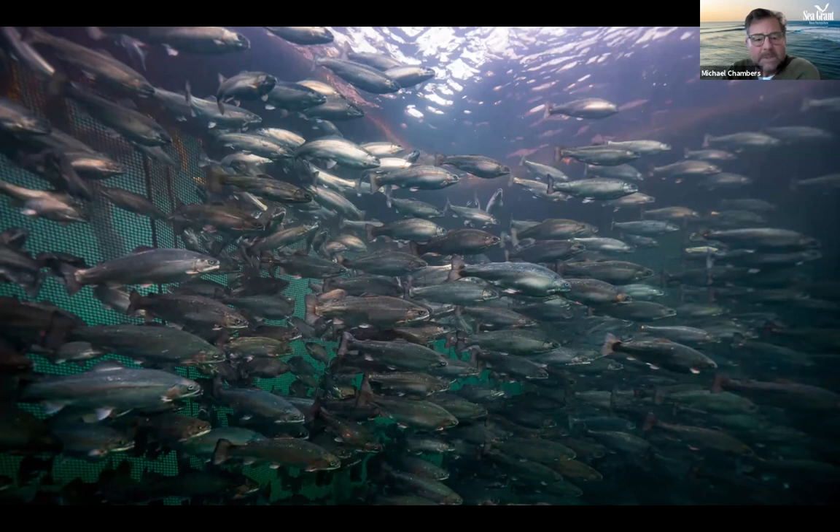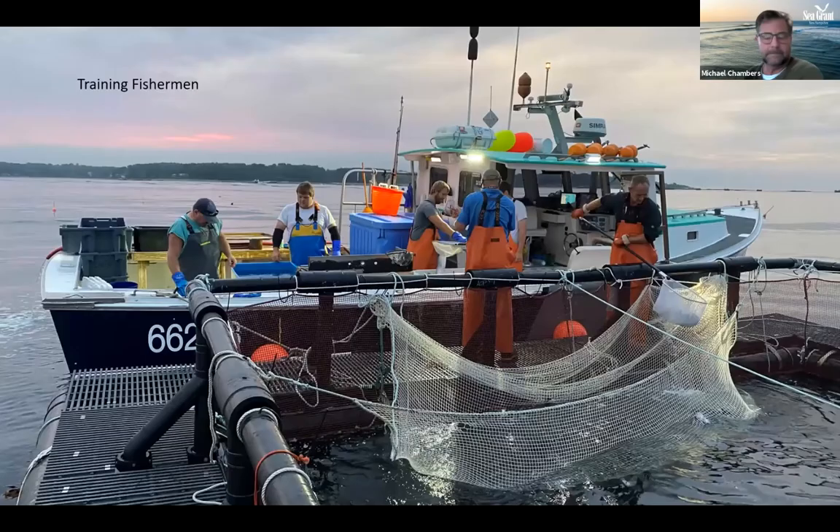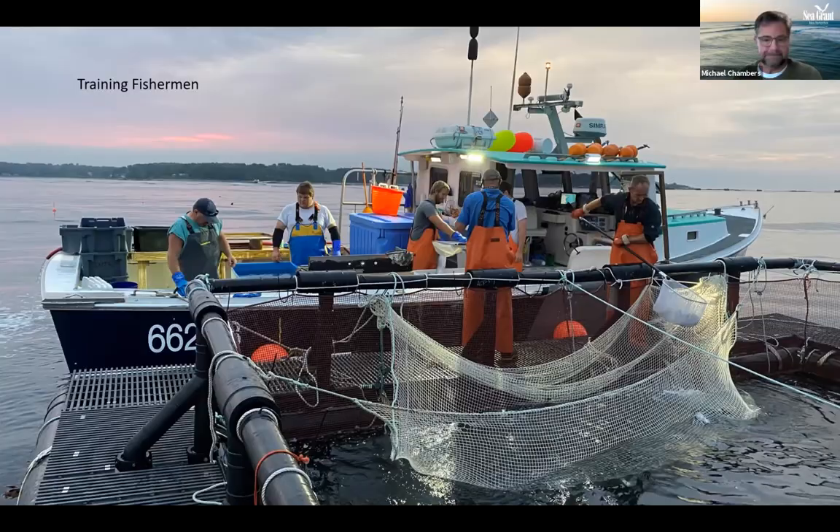For harvest we did weekly partial harvests, using a seine net to pull out a portion of fish, collecting the larger ones and letting the smaller ones continue growing. Fish were euthanized in an ice water bath, bled, gutted, and cleaned with fresh seawater, then packed on ice into totes holding about 80 pounds each. These were transferred to market outlets in Portsmouth and Boston, with prices between $5 and $7 per pound.